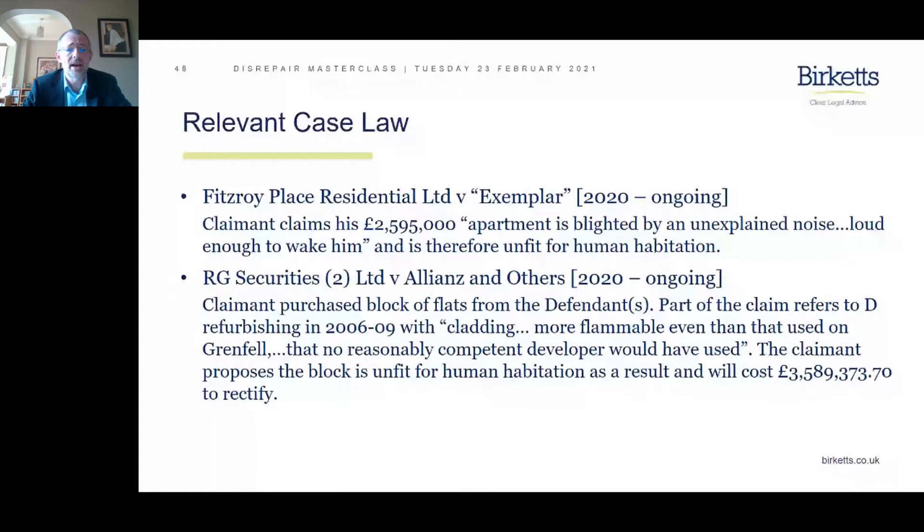Another ongoing case is RG Securities Limited versus Allianz and others. The claimant purchased a block of flats from the defendants, and part of the claim references the defendants refurbishing between 2006 and 2009 with cladding described as more flammable even than that used on Grenfell — cladding that no reasonably competent developer would have used. The claimant argues the block is unfit for human habitation, with quite eye-watering costs — around £3.5 million to rectify.